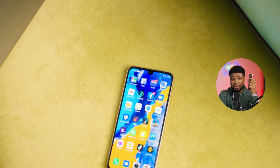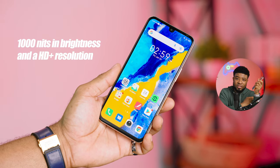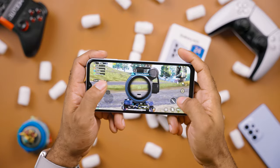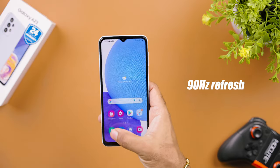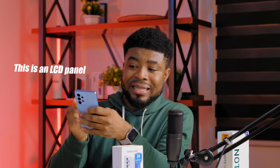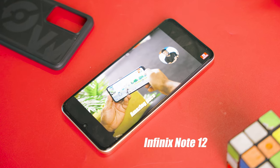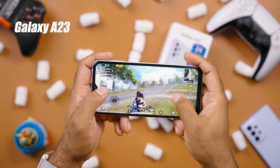Speaking of displays, there are two things to consider. When it comes to colors, the Infinix Note 12 is the winner — it gives you vibrant colors with its AMOLED display, 1000 nits of brightness, and an HD+ resolution. The Galaxy A23, on the other hand, offers a smoother experience for gaming and scrolling thanks to its 90Hz refresh rate, though that drains battery more since it's an LCD panel. So the Infinix wins on color quality and display battery efficiency, while the A23 wins on animation smoothness.